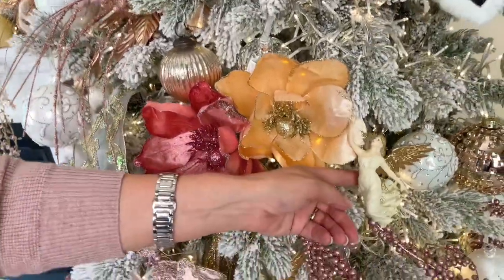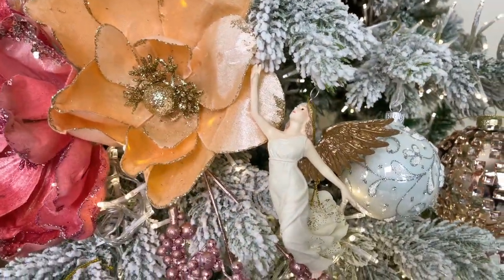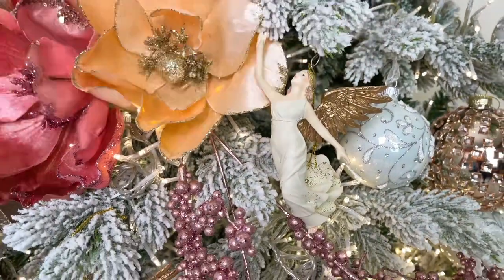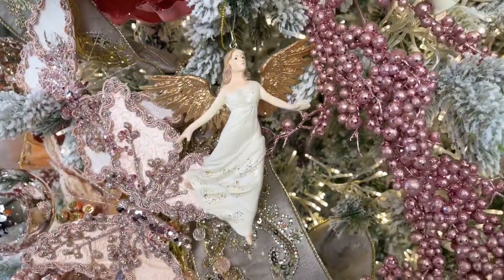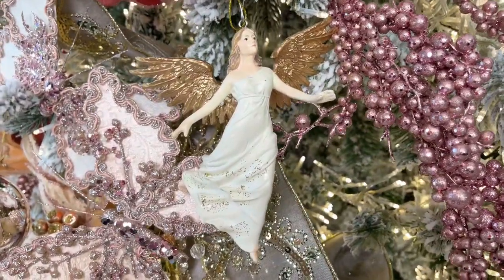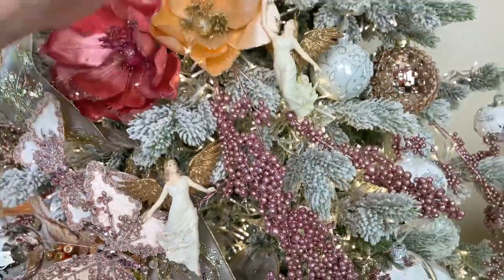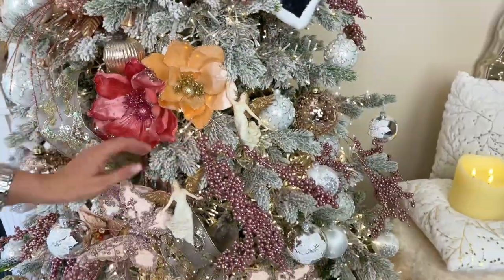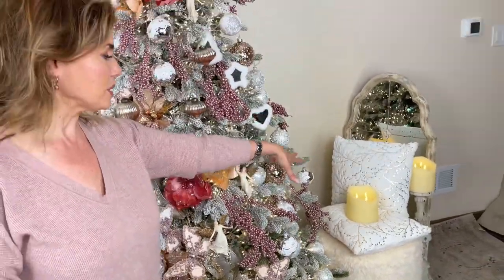Kate reminded me of the angels — so this is a set of two angels. One is reaching up and back with beautiful gold wings, and the other has both arms down in motion. Really beautiful. I love the angels on the tree as well.